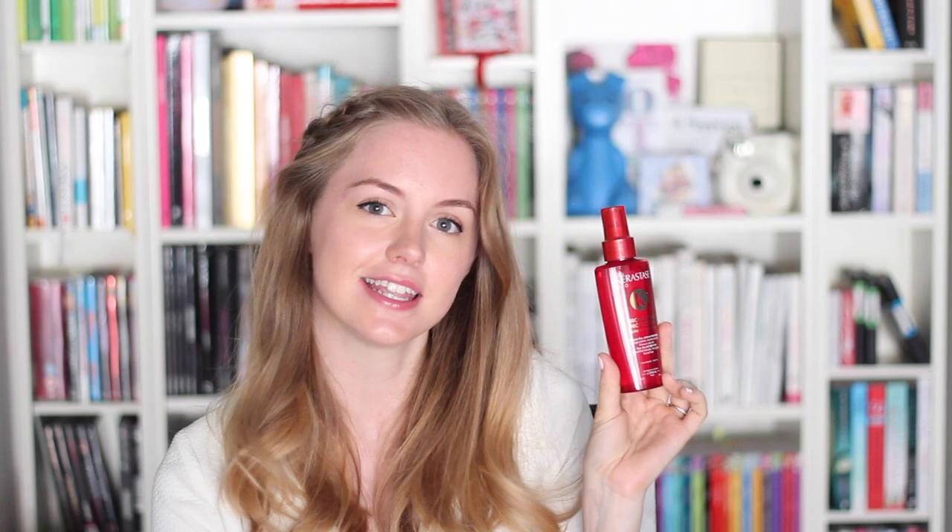As I mentioned in my Summer Edit video, this is the Kérastase Soleil Microvoile Protecteur — a mist you apply onto your hair to protect it from the sun. Every time I protect my hair from the sun, people stare at me wondering what I'm doing. But it's really important because the sun can damage your hair, make it dry, and change its color — especially if it's colored. I always protect my hair from the sun and I see a real difference, so investing in one of these sprays is always a good idea.